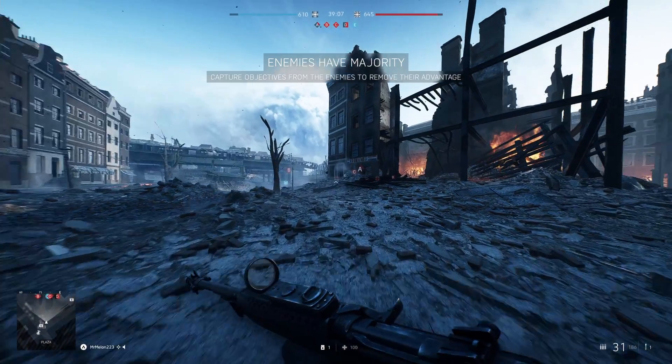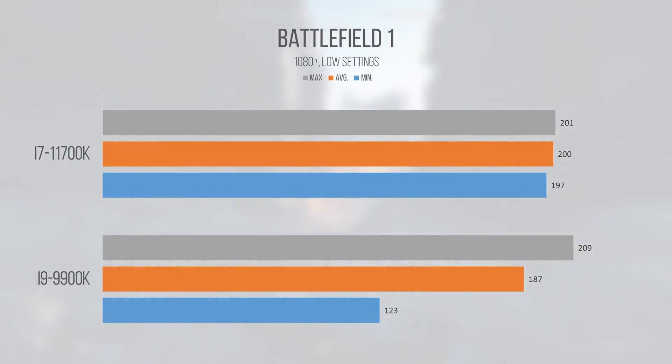Battlefield 1, similar to Apex Legends, maxed out the engine framerate cap, coming in at 200 FPS average on the 11700K and 187 FPS average on the 9900K. These chips are both so powerful that it almost doesn't matter which you buy — both are beyond competent, especially in Frostbite engine games. Battlefront 2 ran very similarly to Battlefield, which is why I removed that benchmark; having repeated performance just seemed redundant.